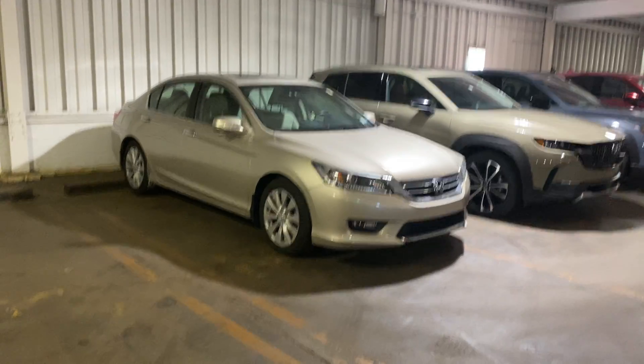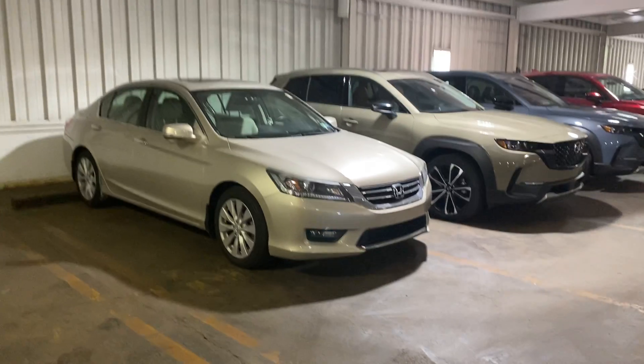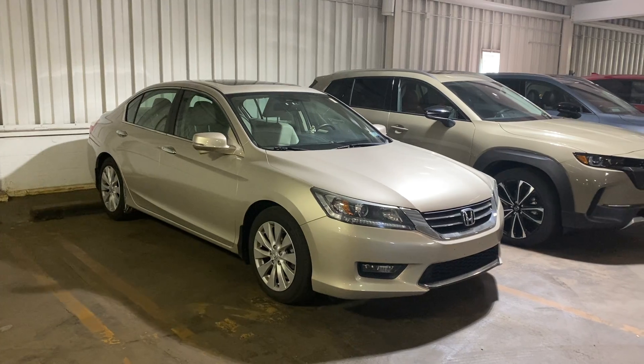Hey there, Adam. It is Jay here at Rorik Mazda. I apologize for the delay in getting back — I was in training all morning. I figured this might be the most beneficial: to make you a video of the vehicle. So recapping,